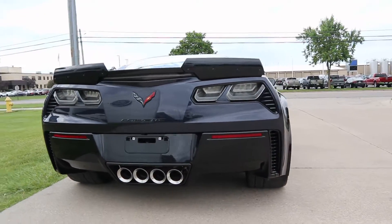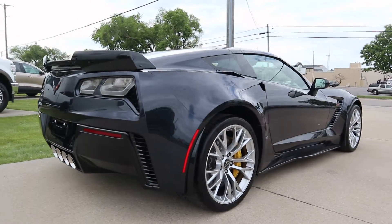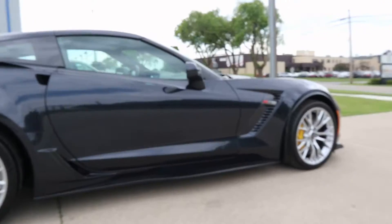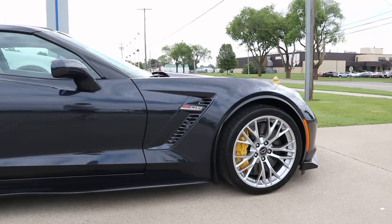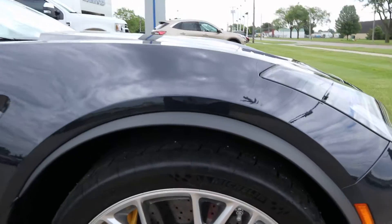It's in gorgeous shape along the outside. Here you can look at the tires.